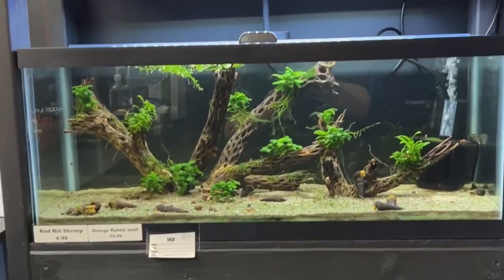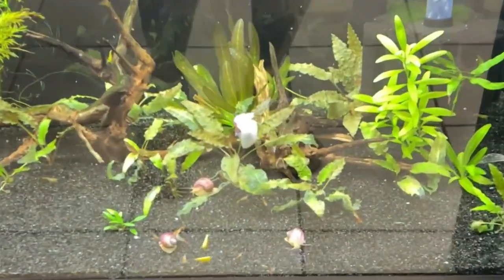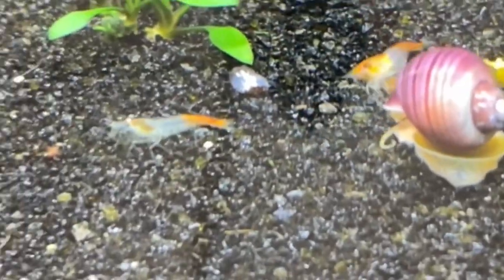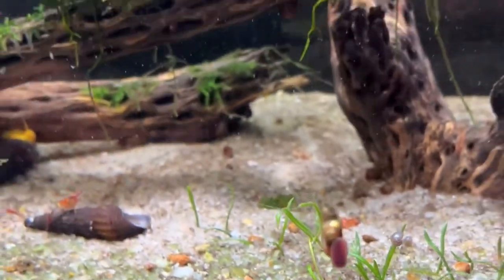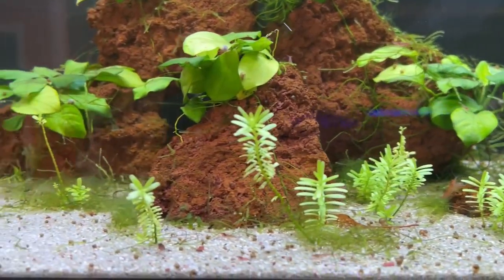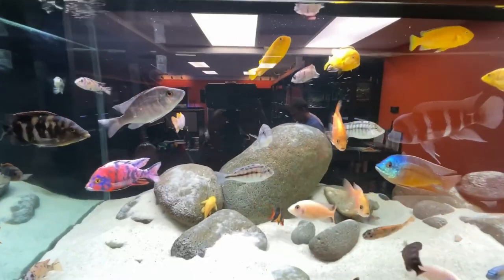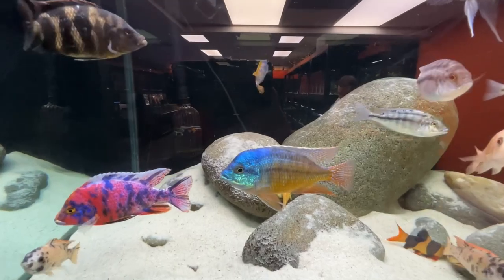This is the bank of tanks right by the cash register — pretty plants, some snails, some nice shrimp. And here's a giant tank that he keeps behind the cash register, built into the back wall. Some beautiful specimens in it — that looks like a red empress.